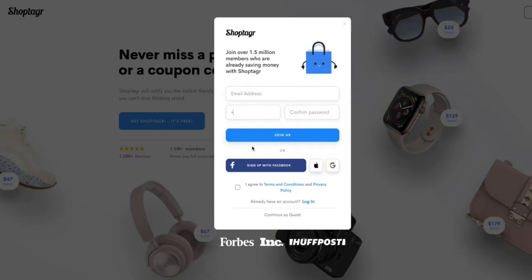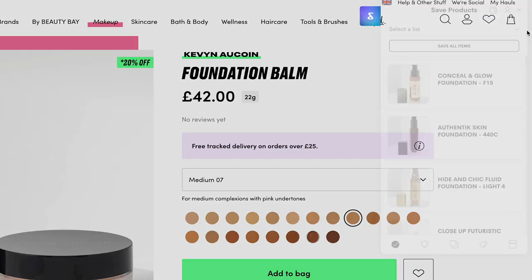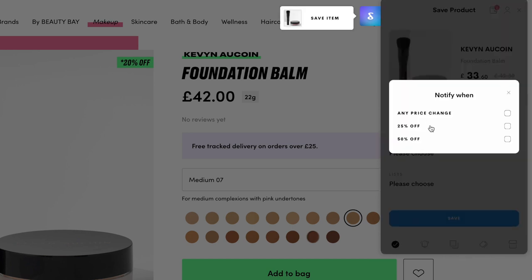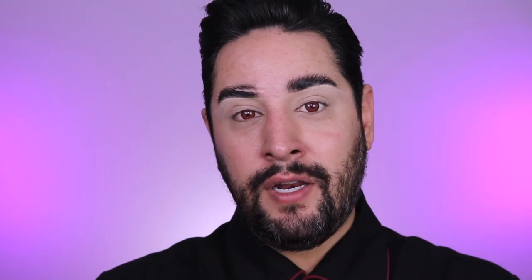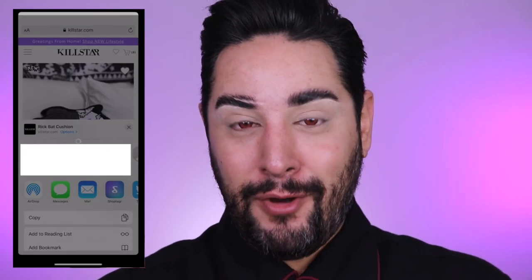ShopTagger itself is so easy to use, and it's absolutely free to download. It's as easy as going to a website, finding a product that you want, and clicking the ShopTagger button — a little side window will pop up. For example, if it's a foundation, you can choose the shade and the size. So it's very precise, and ShopTagger gets the exact product that you want and notifies you when that exact product is on sale or in stock. You can also download the ShopTagger app and turn on push notifications so ShopTagger sends you a notification as soon as anything changes.